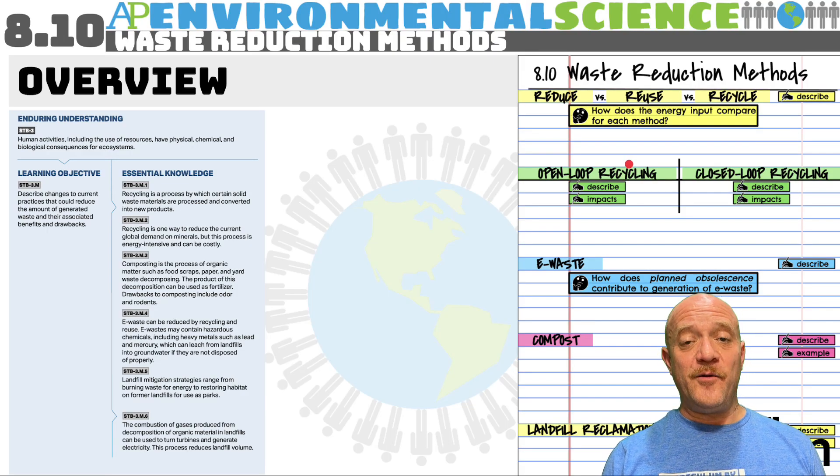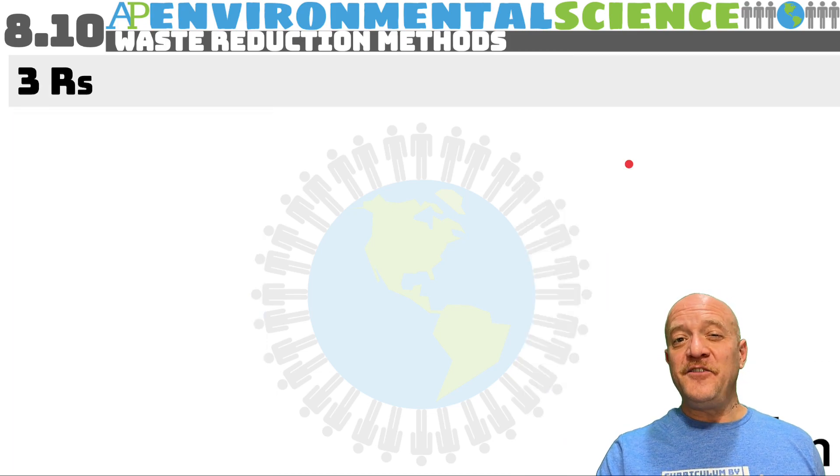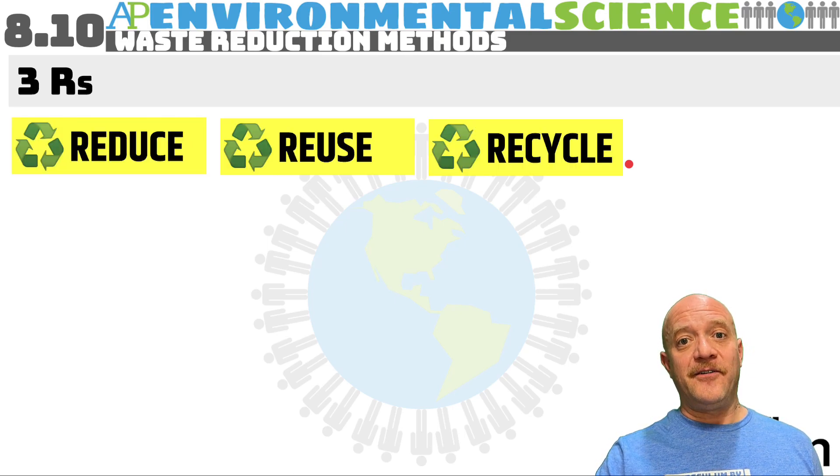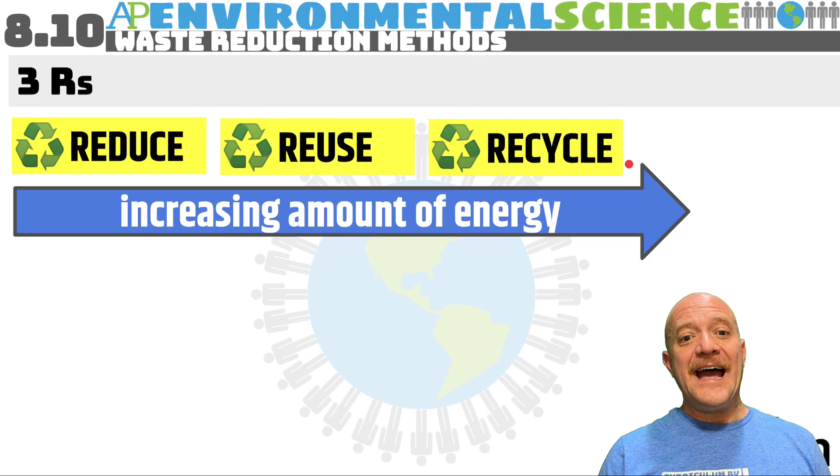This is a video for 8.10 Waste Reduction Methods. Go ahead and check out the overview and set up your guided notes. You've probably heard about the three R's: reduce, reuse, and recycle. As they are considered in this order, they have an increasing amount of energy input.